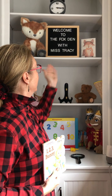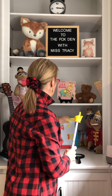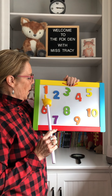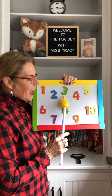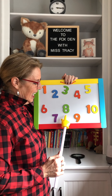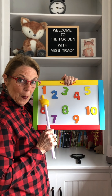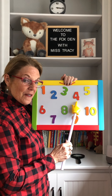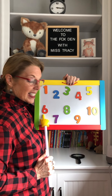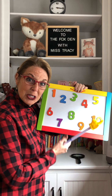I hope you enjoyed One, Two, Three Bunny. Come again to the Fox Den with Miss Tracy. Before we go, let's review and count to ten. Are you ready? One, two, three, four, five, six, seven, eight, nine, ten. One, two, three, four, five, six, seven, eight, nine, ten. Good job, boys and girls. Well, it's time to say goodbye. Come again. I love you.